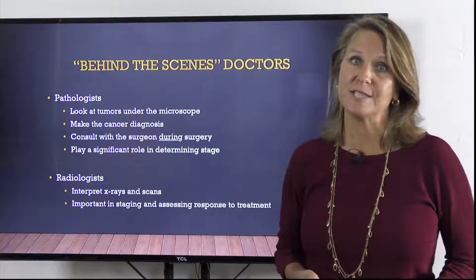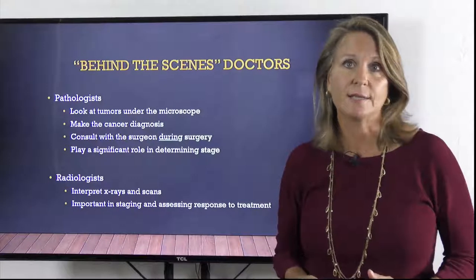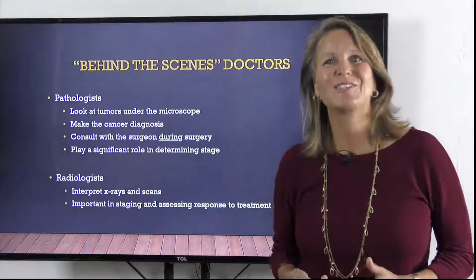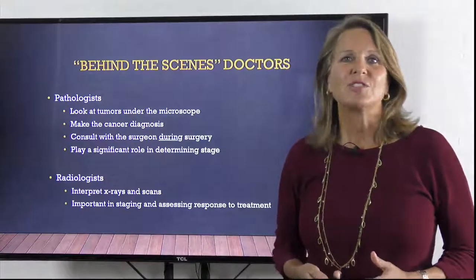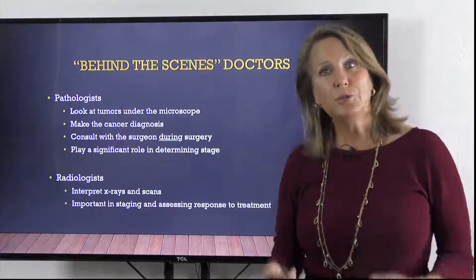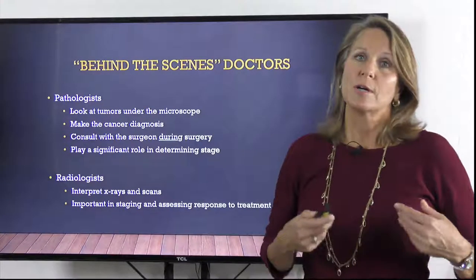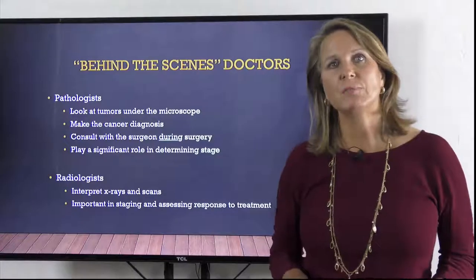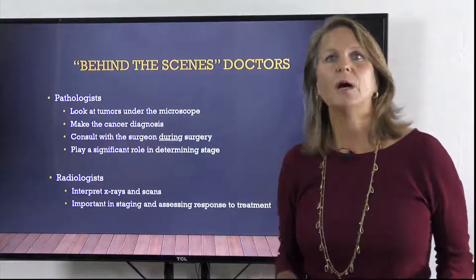After the surgery, the pathologist examines the tissues very closely and often does special staining and DNA tests to help determine a patient's prognosis. The next behind-the-scenes doctor is a radiologist. There is a difference between radiologists and radiation oncologists. Radiologists interpret the x-ray studies, CT scans, MRI scans, and PET scans that are usually involved in staging and assessing your response to treatment, whereas radiation oncologists actually treat your cancer with radiation. Radiologists can give us important information about whether or not cancer can be removed with surgery or if it has spread beyond the organ in which it started.